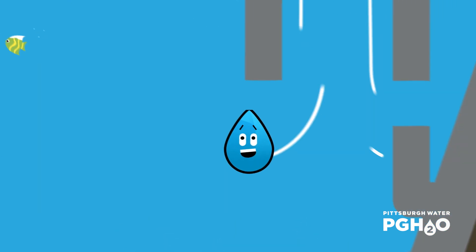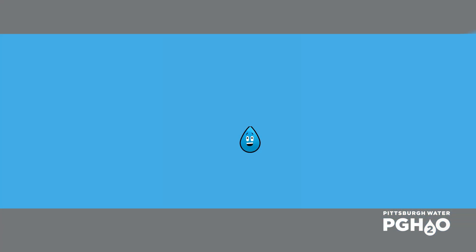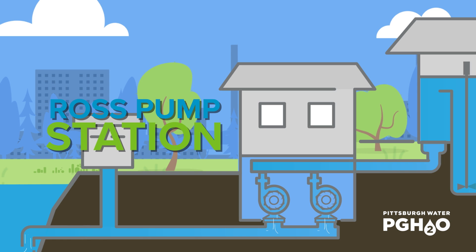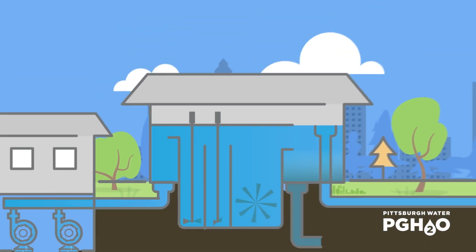At the Pittsburgh Water Treatment Plant, water is pulled in from the river through two large underwater pipes and is lifted by pumps in the Ross Pump Station. From the pump station, the water is pumped through a pipe that is nearly big enough to drive a bus through, towards the clarifier building.